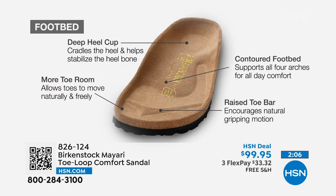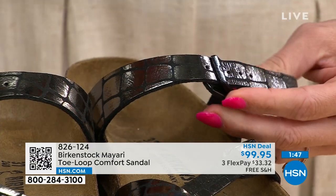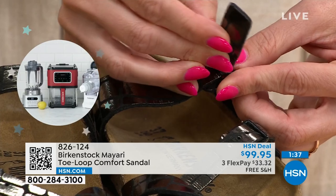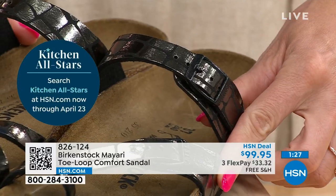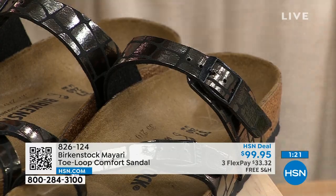The Mayari is a toe loop style, and all buckles are fully functional — even the EVA styles have functional buckles so you can tighten or loosen to your comfort level. Maybe when you're flying and your feet swell on international flights, you have the option of adjusting it a little bit.